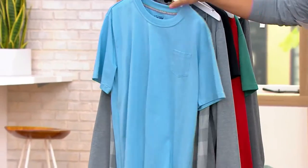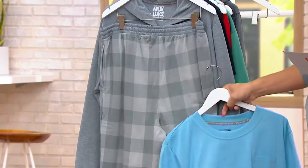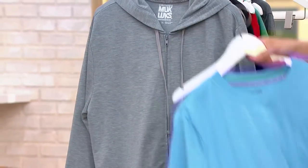Then we have the outfit that I'm wearing. This one is called gray light blue check. So you've got the gray check on the pants, you've got the light blue in the T-shirt, and then of course you've got the gray in the hoodie.